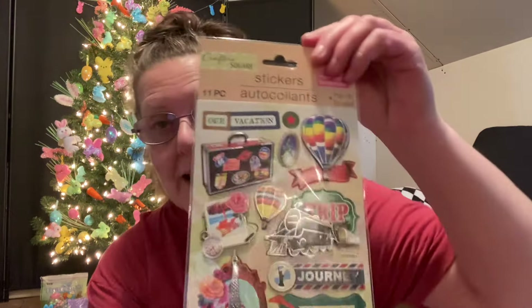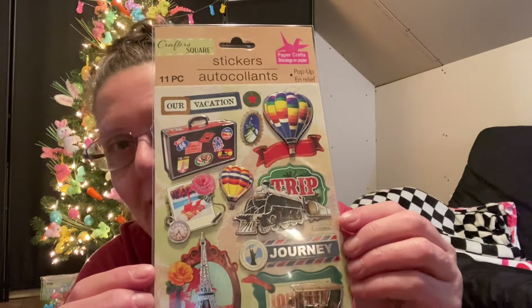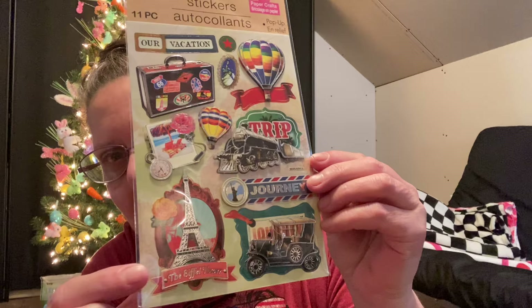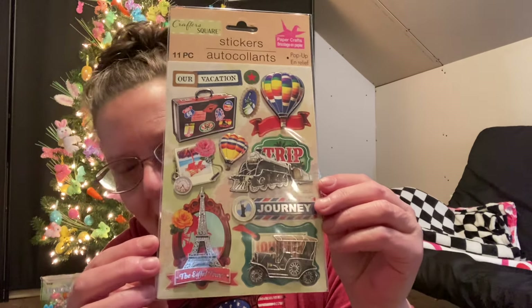This first package has 11 pieces - these are pop-up stickers. If you're scrapbooking, these are wonderful, or if you just put stickers on cards, that's even wonderful. These are beautiful, and there's a shot right there of the Eiffel Tower. I've actually been there twice! The next set of stickers are also pop-up by Crafter Square and also 11 pieces.